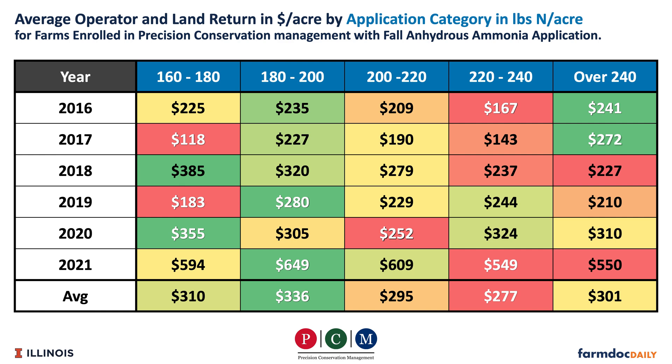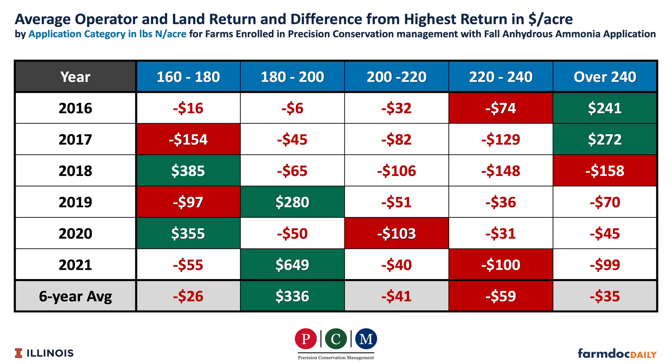That 180 to 200 pounds of N is where university recommendations generally fall. At those rates we would expect the profitability to be the highest, and that is what turned out to be the case. University recommendations on average maximize returns to nitrogen.